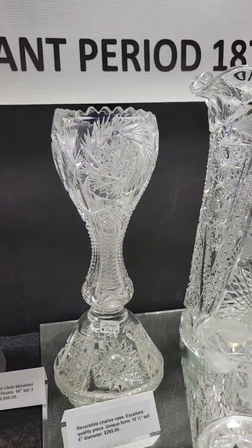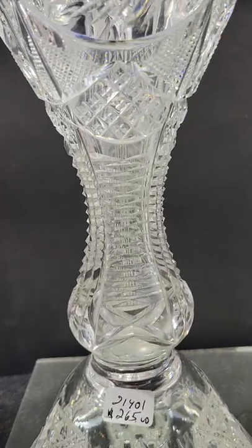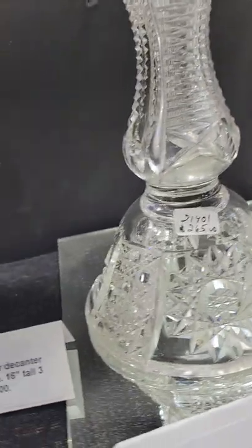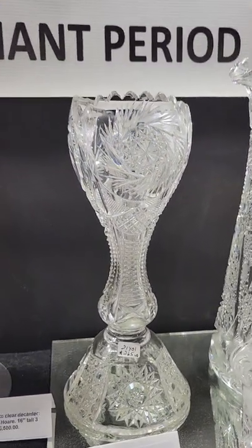Here's a neat shape reversible vase in a chalice form. Nice quality heavy blank, top star, centered pin reel, elongated hollow diamonds, and then hop star and cane on the base. It's ten and a half inches tall and it is $265.